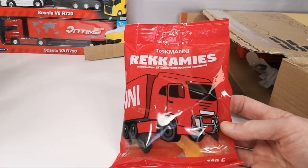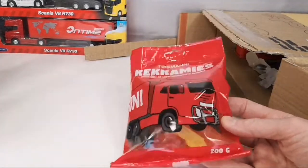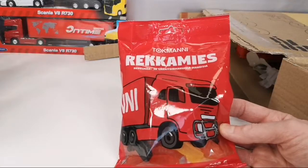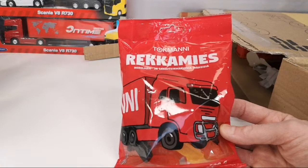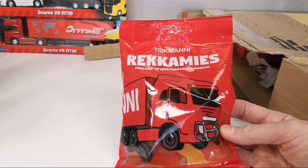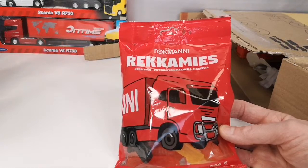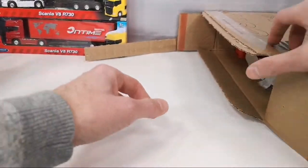The text 'Rekkamies' literally translates as 'truck man.' These are actually for truckers to eat while they're driving. There's actually a Finnish song from the 80s with the name Rekkamies where the lyrics say that being a trucker means you are a real man. So you can feel very manly when you eat these. I haven't tried them myself but I hope they're edible — I will let you know if they were any good.